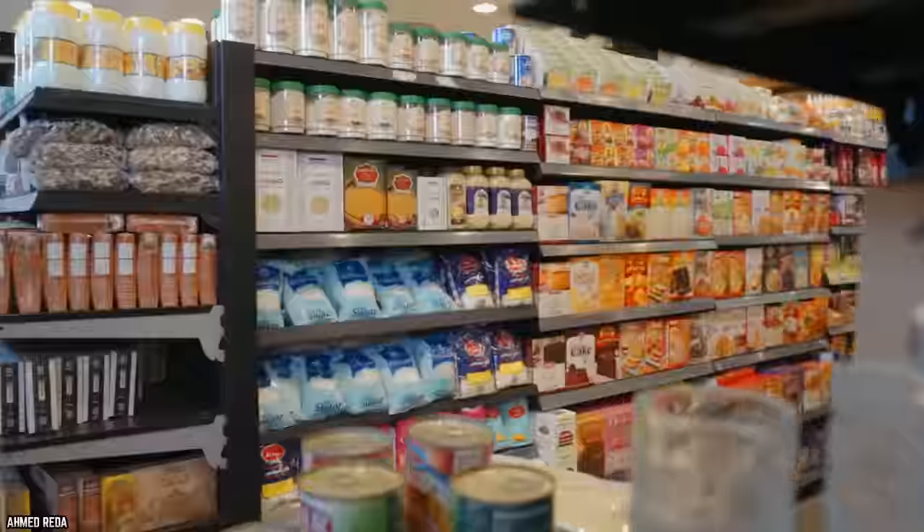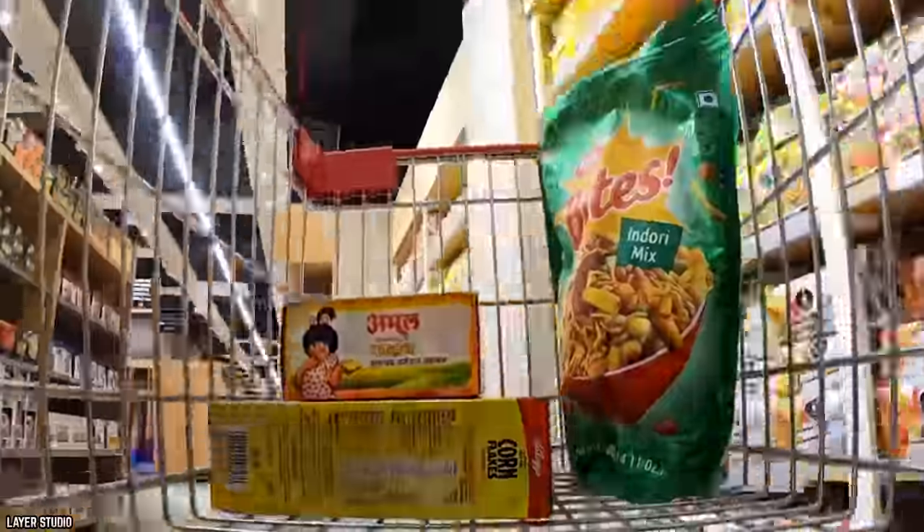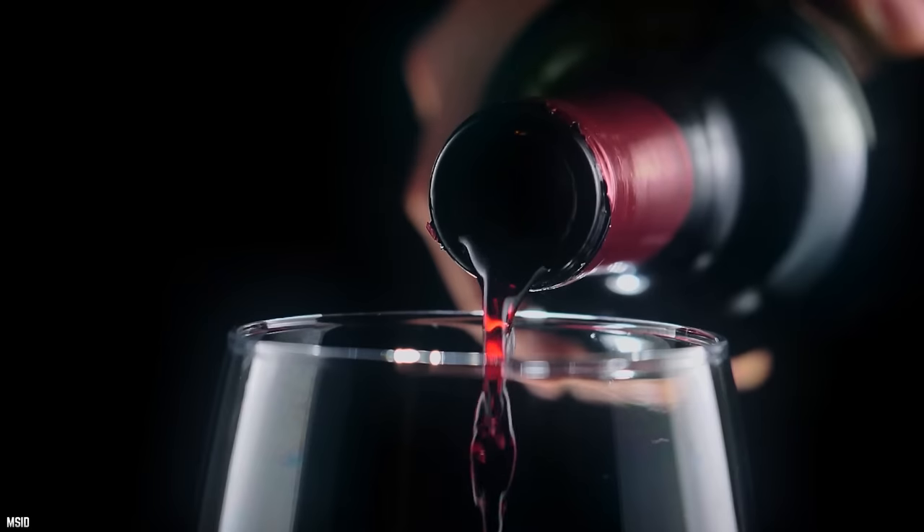Food brands often use their packaging as a way to stand out, and these sure did stand out. Here are the 10 most genius food packaging designs ever created.